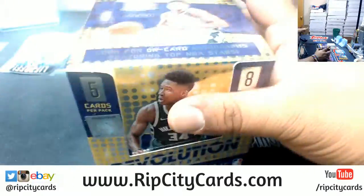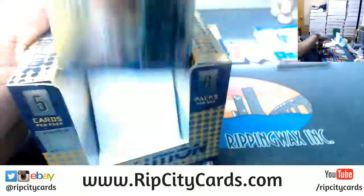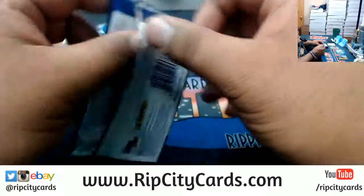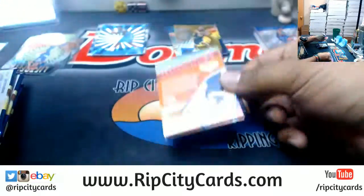We hit a Giannis redemption autograph — that's in the books. Let's see what we can hit in here. There's also the case hit — the Galactic case hit that hasn't been pulled yet.